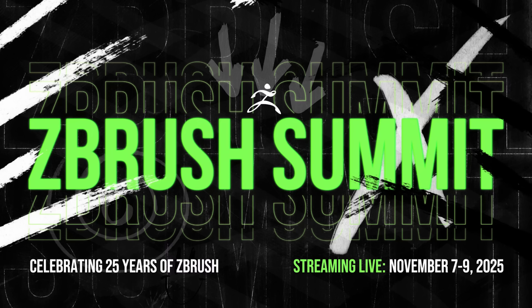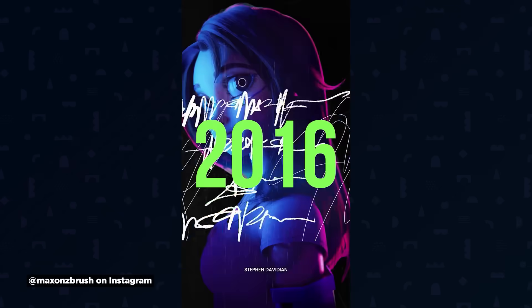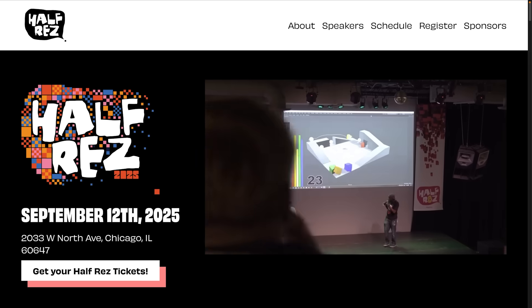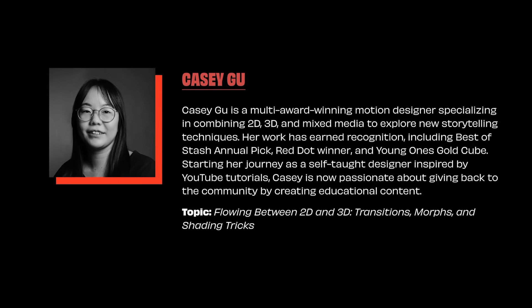Two cool events just got announced. First, Maxon's hosting the ZBrush Summit 2025 Virtual Edition, streaming live November 7th through 9th. They're celebrating ZBrush's 25th anniversary with live demos, tutorials, and a sneak peek at ZBrush beta features. The other event is Half Res on September 12th in Chicago — honestly one of the coolest events I've ever been to. You get to go to Chicago, hang out, eat a lot of the beefs and pizzas. I'll be hosting the creative sessions portion with presentations from awesome artists like Lucas Carmago AKA Untitled Army, Casey Gu from Maxon, and Elijah Sheffield.